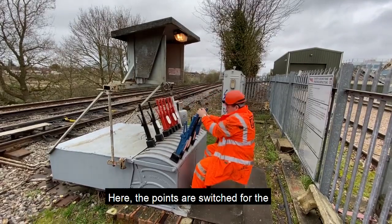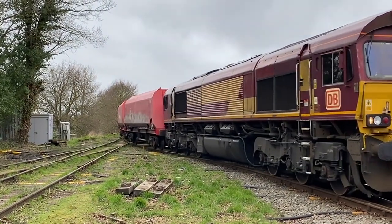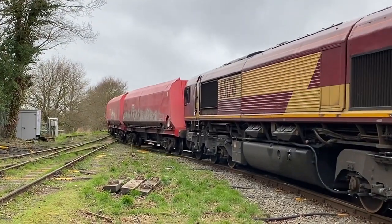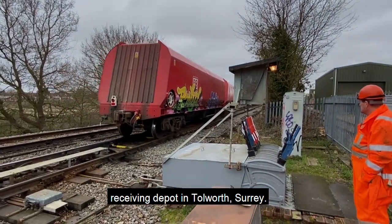Here, the points are switched for the final departure of the aggregate service. The train departs Aggregate's receiving depot in Tolworth, Surrey.